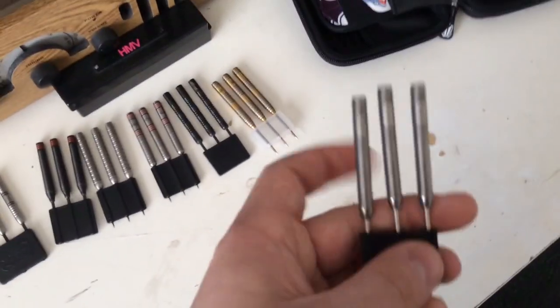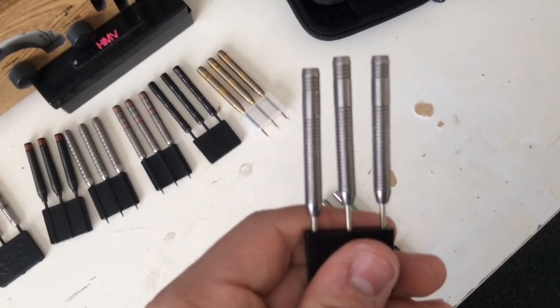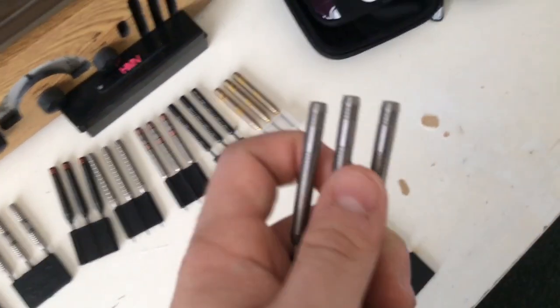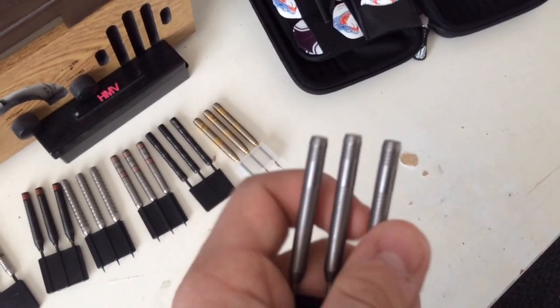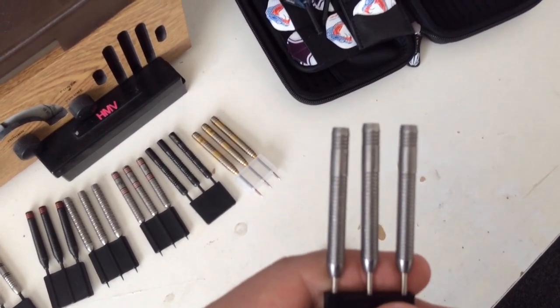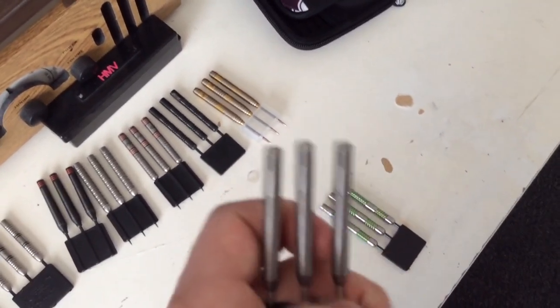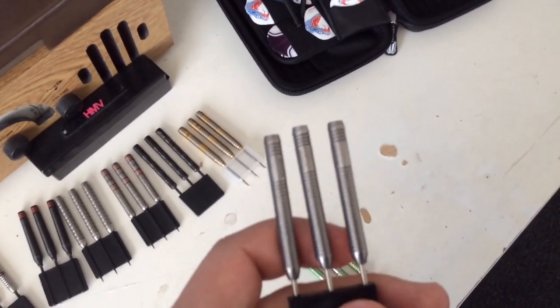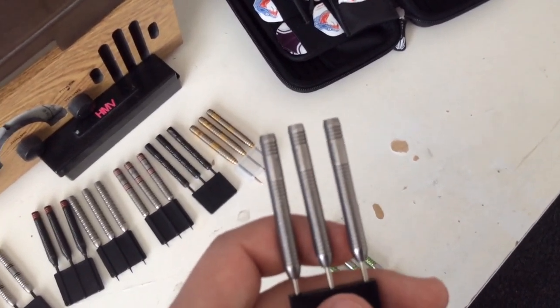Number 2 is the Data Dart Martin Adams 26g dart. These are 95% tungsten and I played with them for a long long time. Even though they were 26g, I had a coaching session with Wayne Mardle who said 26g was a bit heavy for me, so I've dropped about 2g and now throw 24g.